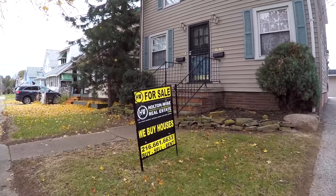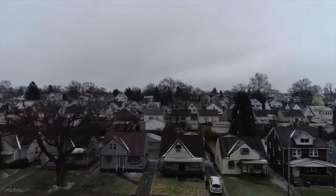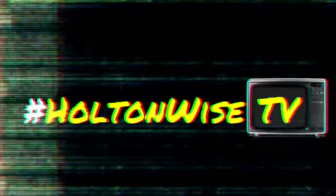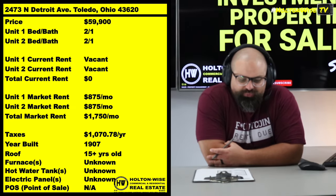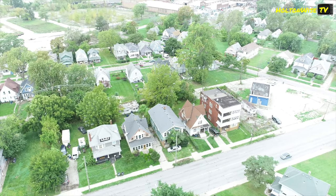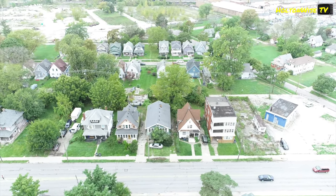Welcome to the Investment Properties for Sale Show, folks. We are going to provide you guys with complete transparency and education. We take you to the video tour. Talking about Toledo, Ohio, folks. Got one for you: 2473 North Detroit Avenue. This duplex is coming to you guys.